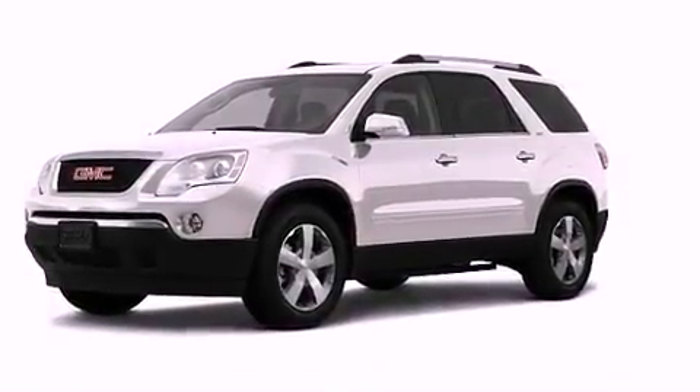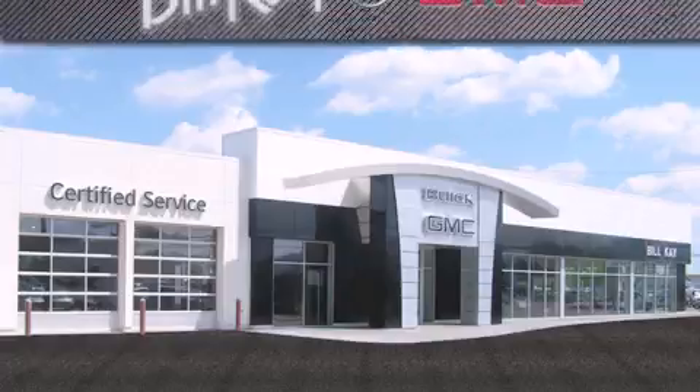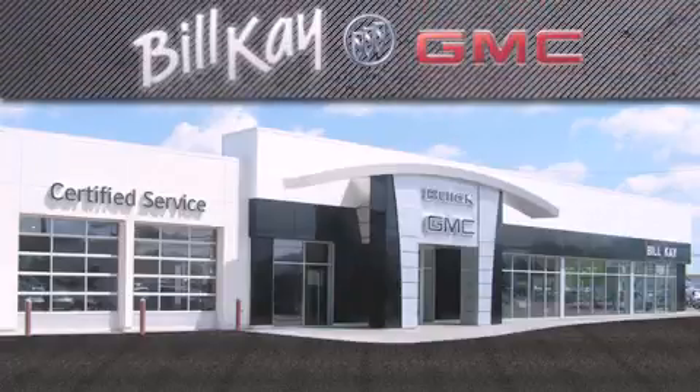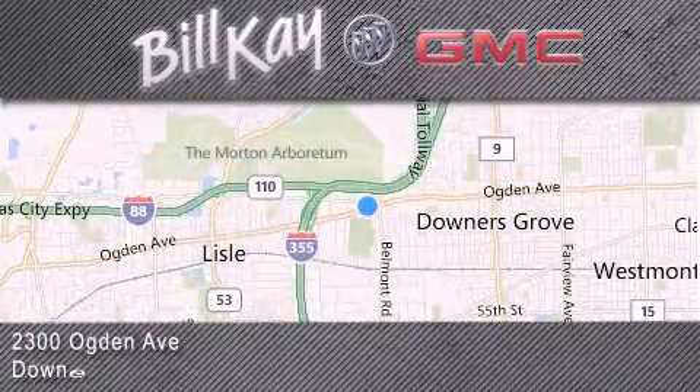We hope you found this video informative. Please contact us today. Come see how little you pay when you buy from Bill K. For additional information, please visit our website, give us a call, or stop by our dealership. We look forward to serving you!